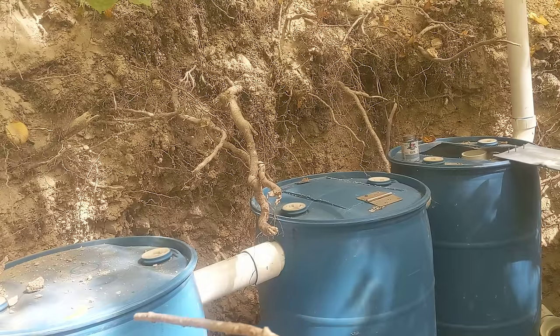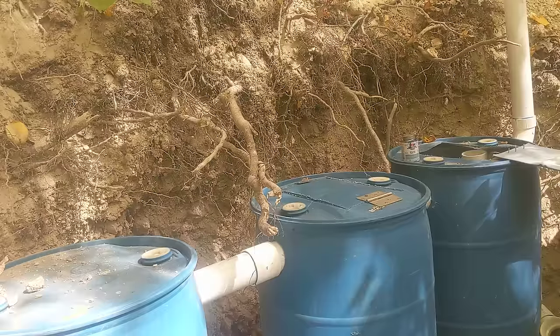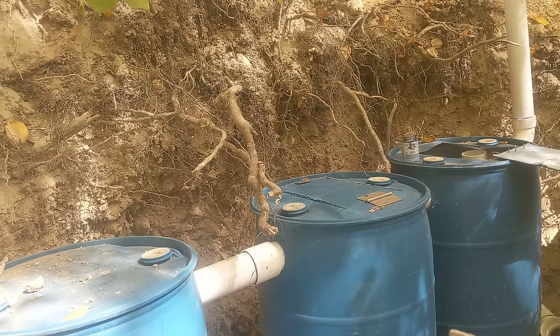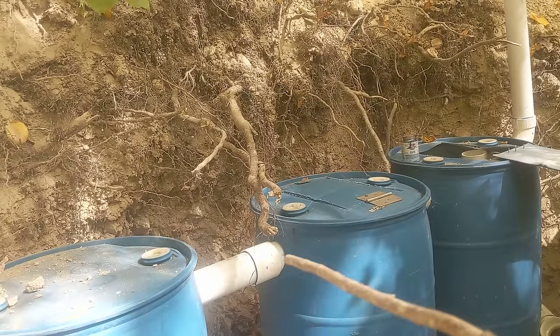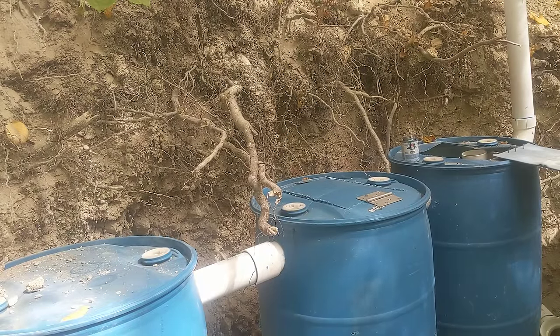It flows into the third barrel via a straight pipe. You can see the holes — this barrel has holes in it, and the next barrel has holes in it too. They are about halfway down and also in the bottom of these two last barrels, so water seeps out into the ground. You can add to this or do many different things, but we're not covering those today.